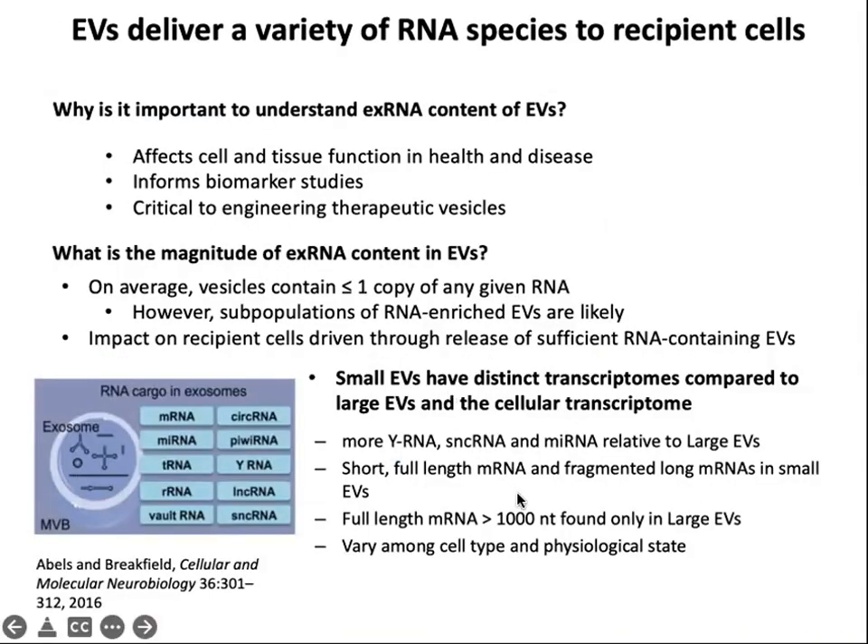Those were all examples of mechanisms known to transport extracellular RNA into extracellular vesicles and mediate biogenesis of those vesicles. Now I want to switch gears and talk about how extracellular vesicles deliver RNA species to recipient cells. Why is it important to understand the extracellular RNA content of extracellular vesicles? It affects cell and tissue function in both health and disease, may inform biomarker studies, and is critical for engineering vesicles that carry therapeutic RNAs.